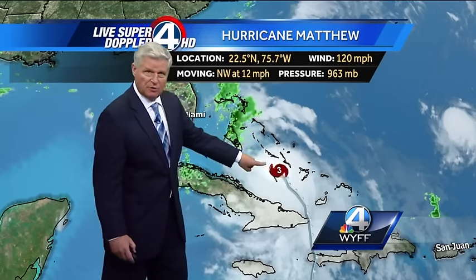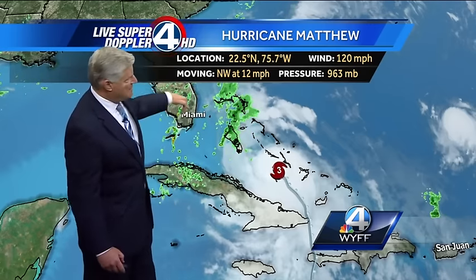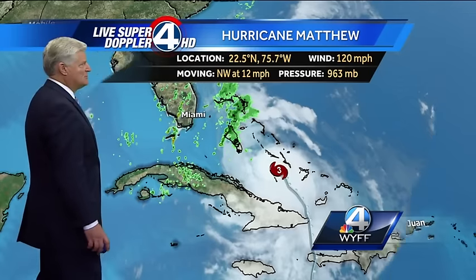It's picked up its forward speed since yesterday, now moving northwest at 12 mph. Here's the southern tip of Florida — you can see all the rain bands. Right now it is just hammering the islands, getting plastered with extremely huge waves, storm surge, and very heavy rainfall. You can see maybe 1 to 2 feet of rain possible in the islands.